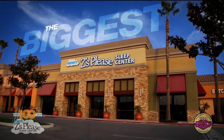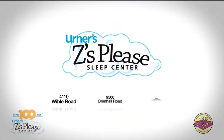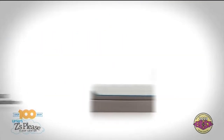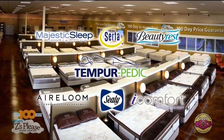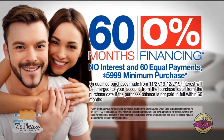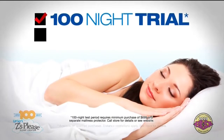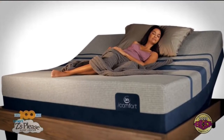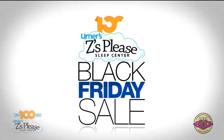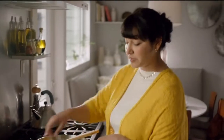The biggest mattress sale of the year is this Black Friday weekend at Z's Please Sleep Centers, Kern County's number one mattress dealer. Save on America's best brands like Tempur-Pedic, iComfort, Sealy and more — plus up to 60 months special financing or no sales tax, with our 100-night sleep trial and free same-day delivery. Don't miss the Black Friday mattress sale at Z's Please Sleep Center.